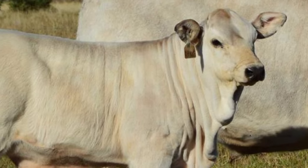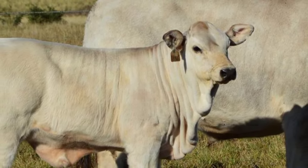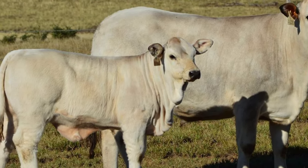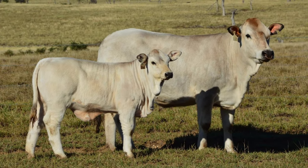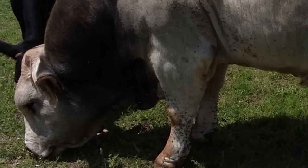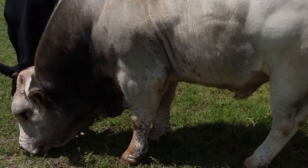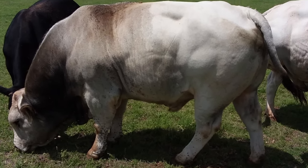Romagnolas are known for their rapid growth, early maturity, and superior fertility, along with their compact body structure and well-expressed muscle development. On average, mature Romagnola males weigh 2,750 pounds, while mature females weigh 1,650 pounds.